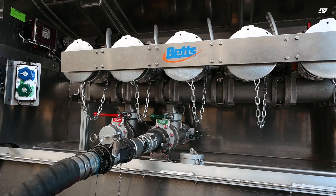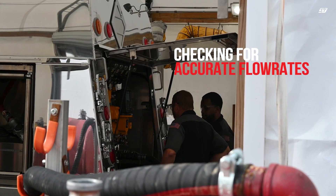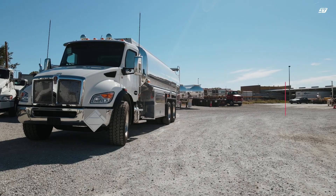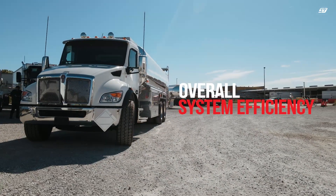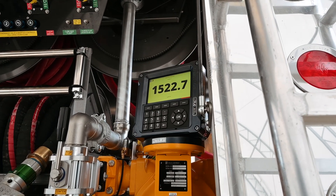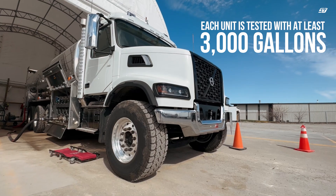Our technicians thoroughly test the entirety of the pumping system of your unit. At this stage, we are checking for accurate flow rates, ensuring that there are no system leaks or issues, and verifying the overall efficiency of your pumping system and its components. We make sure that every unit is operating at peak performance to meet the requirements of your flow rates.